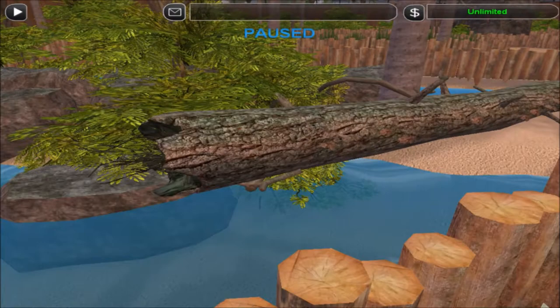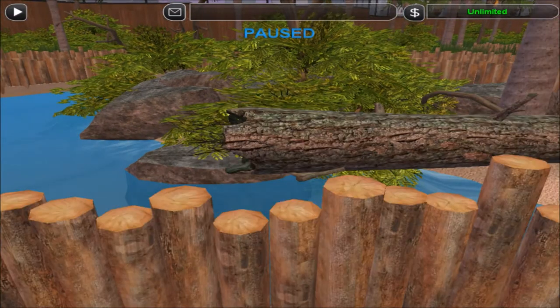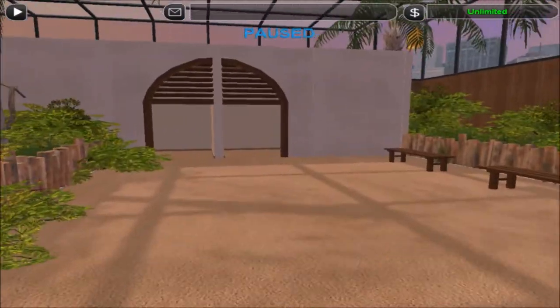That log is actually specifically placed this close to the viewing point because if there's a coconut crab on there, you can really see the crab up close and observe how its body is built up and all that.